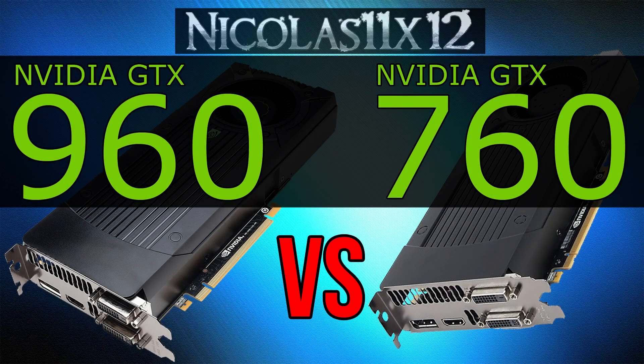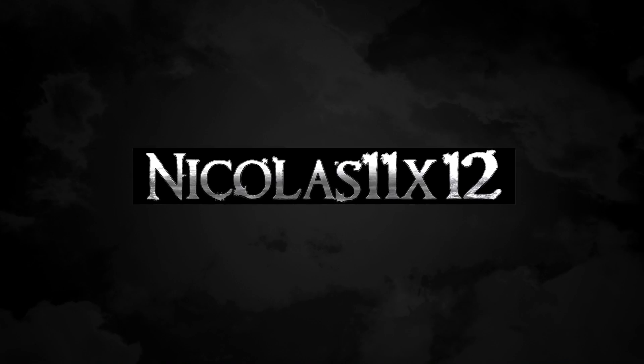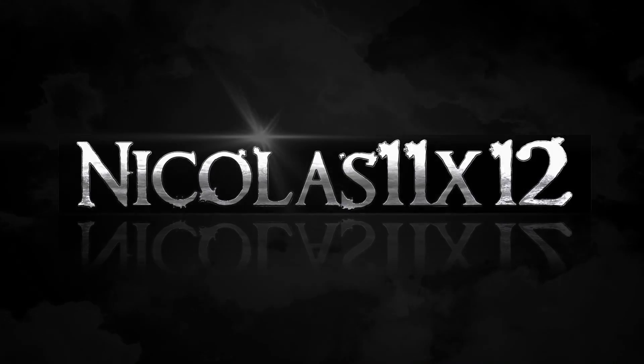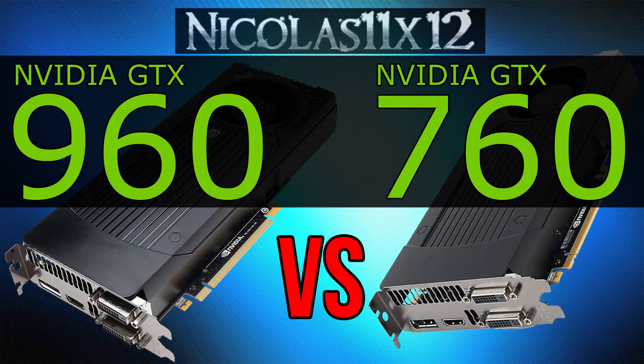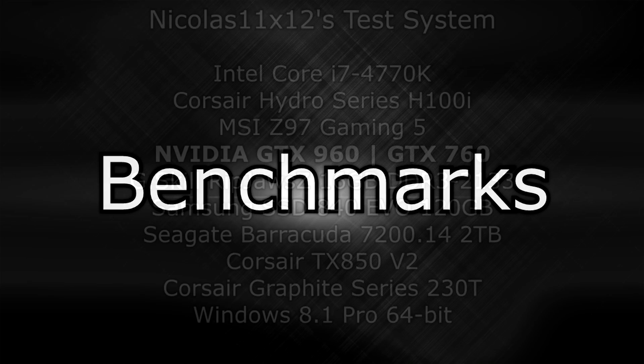Welcome to the Niklas 11x12 technology. Today I'd like to do another short comparison video. It's the NVIDIA GTX 960 versus the GTX 760 — basically the new card versus the old one, at least when comparing the naming scheme. We'll see if we can in terms of performance. Here are the benchmarks.